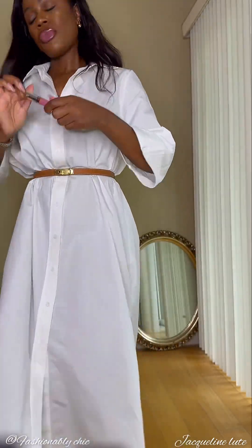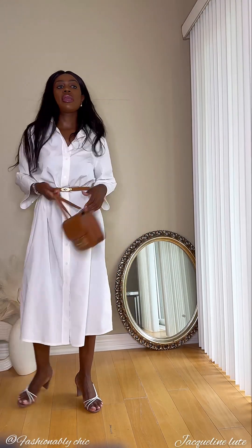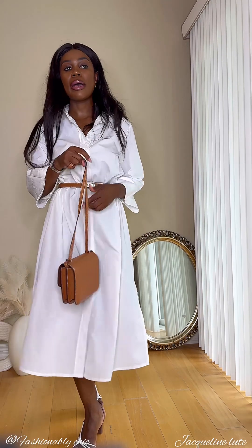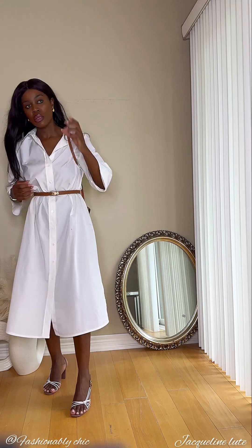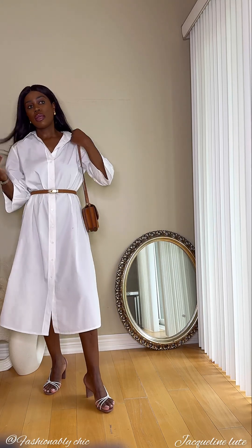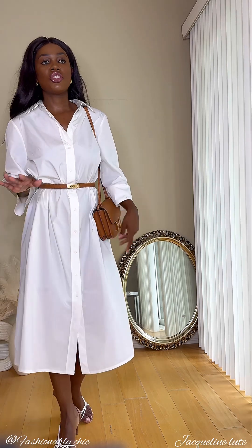This is how the look looks now, but it's not done until we add our bag. This is the bag we're going to bring, and I really like this look — the whole thing just looks very elegant.